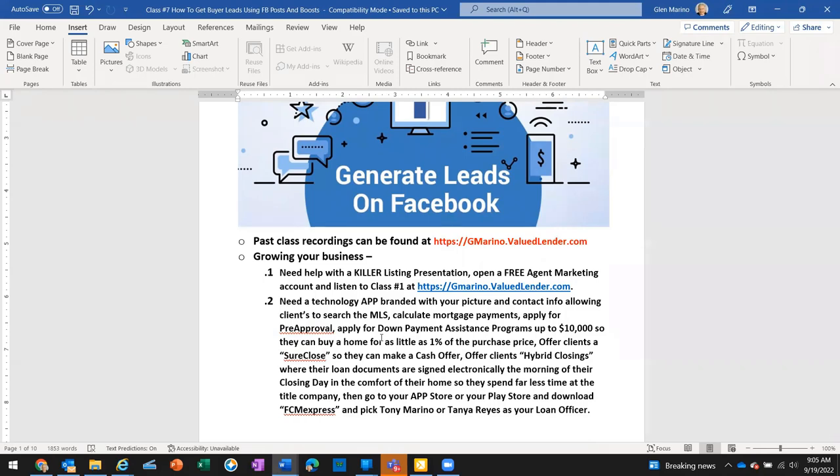Tanya, tell them about your background with military and VA loans. So I am a Desert Shield, Desert Storm veteran of the United States Army. I specialize in VA loans because veterans tend to have a camaraderie experience — we just connect on a different level, so I'm able to connect with those veterans to do their VA loans and help them get the most of their benefits.